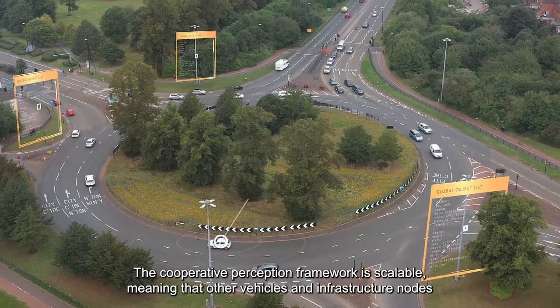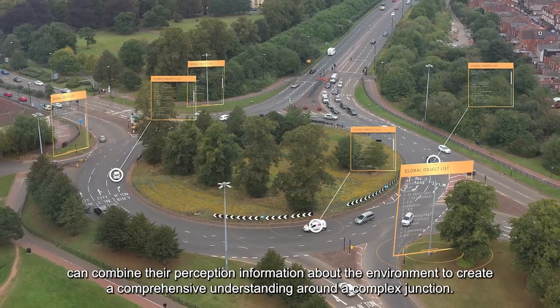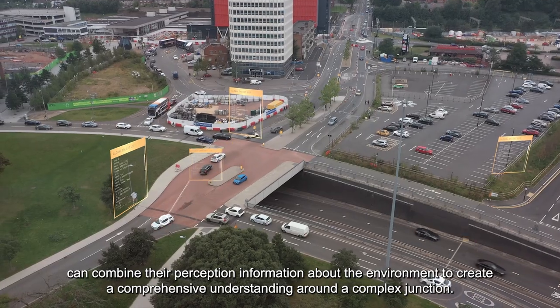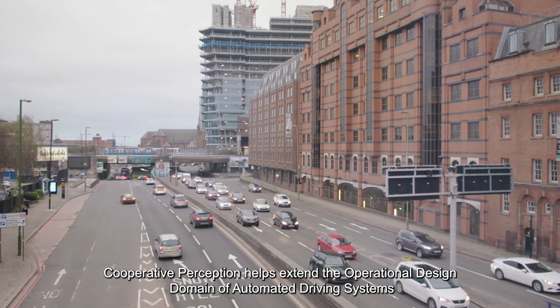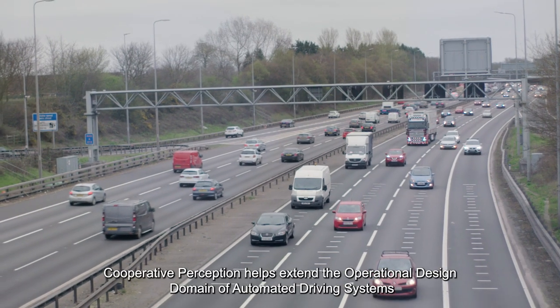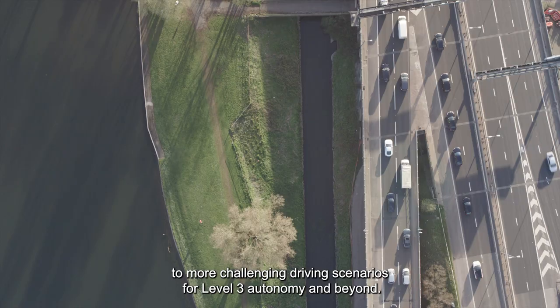The cooperative perception framework is scalable, meaning that other vehicles and infrastructure nodes can combine their perception information about the environment to create a comprehensive understanding around a complex junction. Cooperative perception helps extend the operational design domain of automated driving systems to more challenging driving scenarios for Level 3 autonomy and beyond.